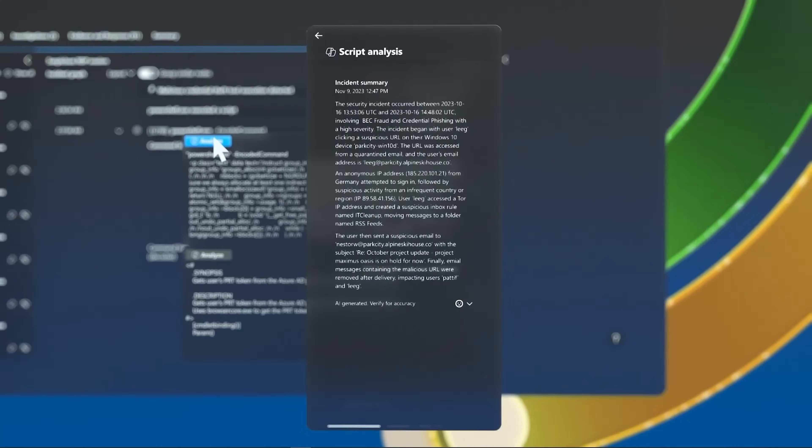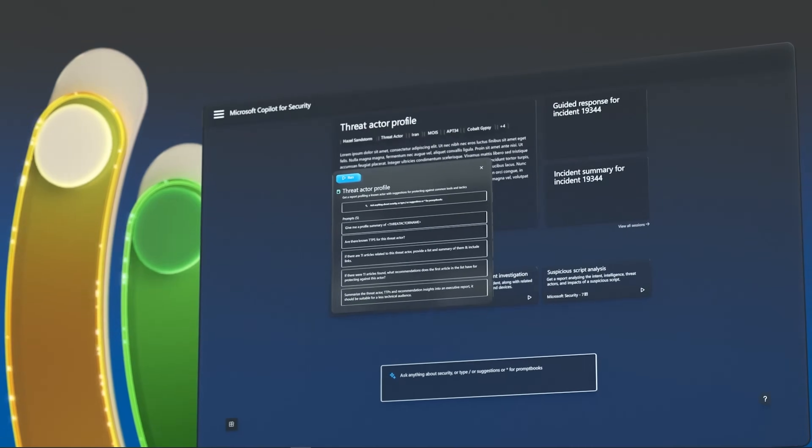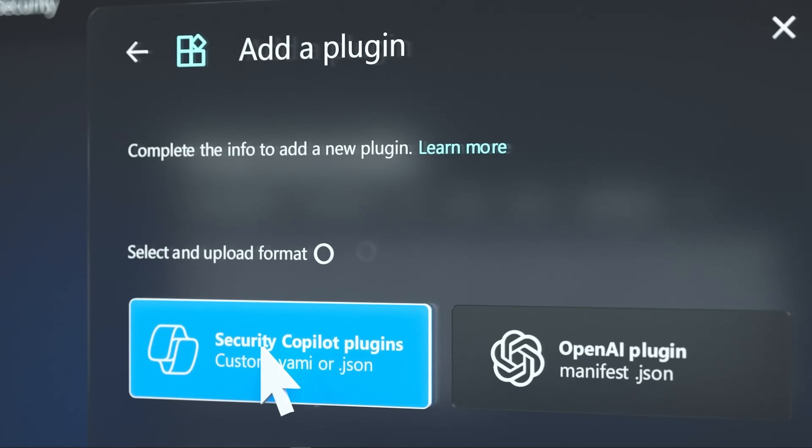Microsoft Security Co-Pilot is integrated into Microsoft Defender, Sentinel, and other Microsoft security products. It's available to security analysts, IT teams, and admins who need real-time insights on automated security workflows.